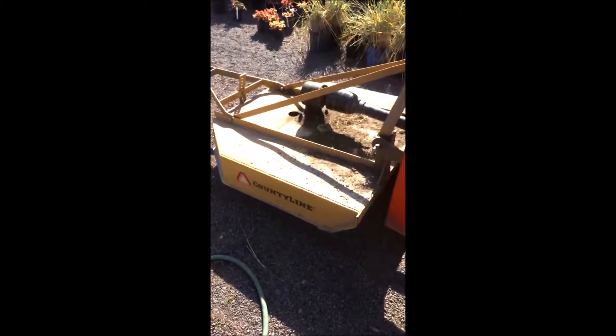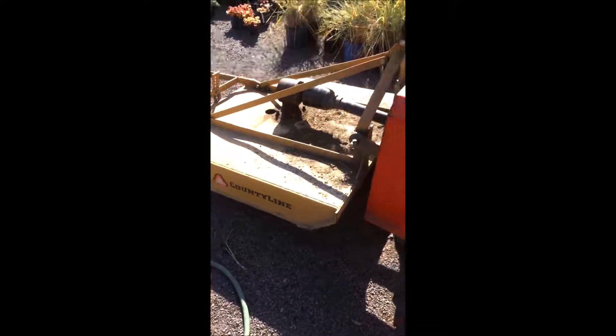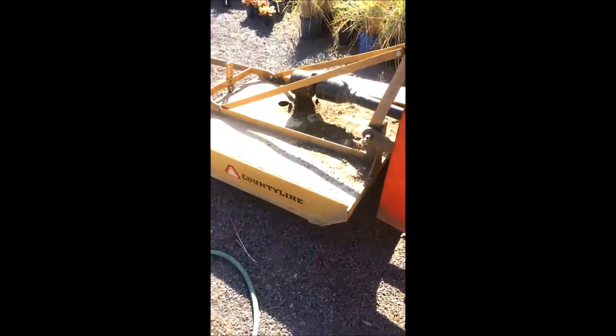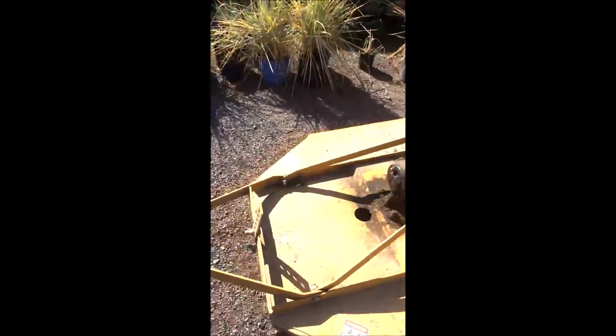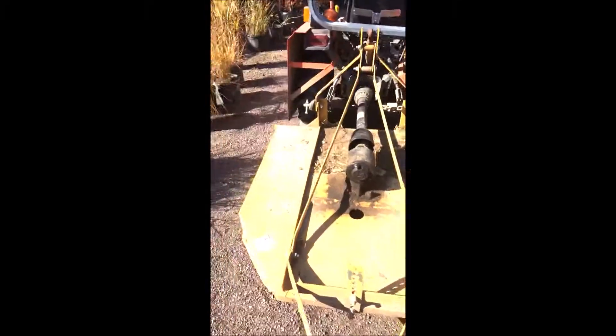This is Bill at Highland Hill Farm in Fountainville, PA, and I'm looking to buy a brush hog for our small farm tractor. This is our Kubota and we need another brush hog. This is a 48 inch brush hog and what we would like to get is one that's about a 42, so it's not quite as wide as this one so it goes down our tree rows better.